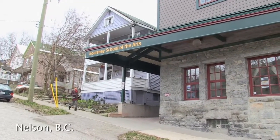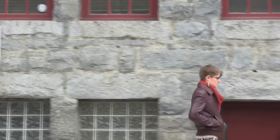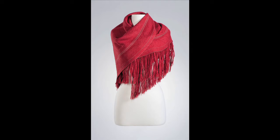I actually moved here from Manitoba to take the fiber program at the Kootenay School of Art. I came here as a seamstress, so that was initially the draw to heighten my sewing skills, but I got a whole lot more in the bargain. I graduated KSA in 2012, and I've only really identified as an artist since I graduated from KSA.